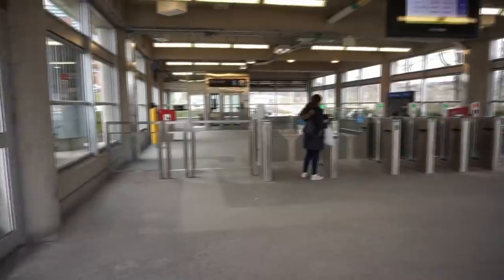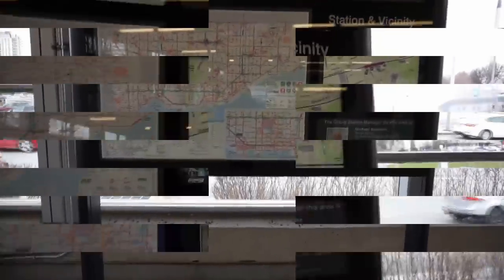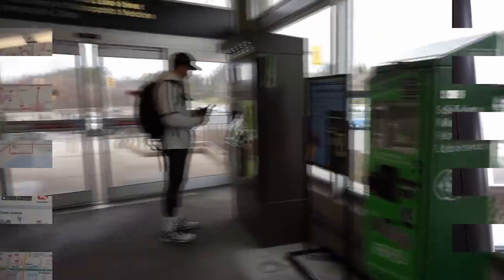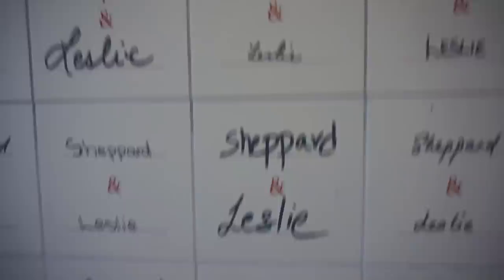You will notice that the station is relatively quiet, but this is just a fact about the entire Sheppard Line. Here you can see maps of the system as well as the station surroundings. Inside, we've got the new Presto fare gates, which almost every other station on the TTC has at this point, apart from Yorkdale Station on Line 1. On the walls, we have tiles as part of the public art of the station — each tile has the words Sheppard and Leslie written by a person in the community, which is really interesting.